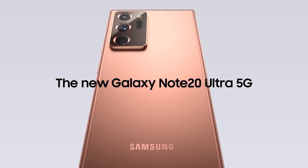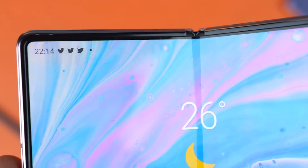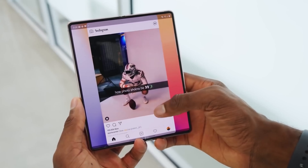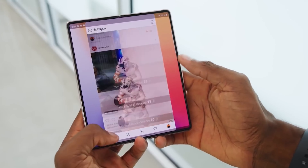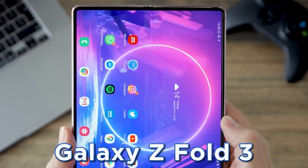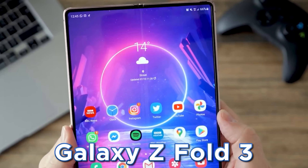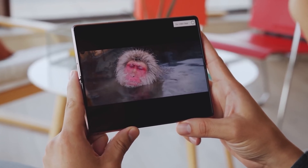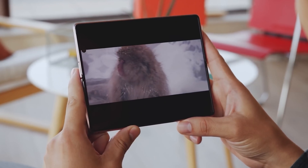The Galaxy Z Fold 3 is expected to be launched in June 2021, according to speculation. Although this can seem strange at first, Mobile World Congress is set to begin on June 28, 2021, making it completely possible. However, July has also been mentioned as a possible launch date, making the middle of the year a clear contender.